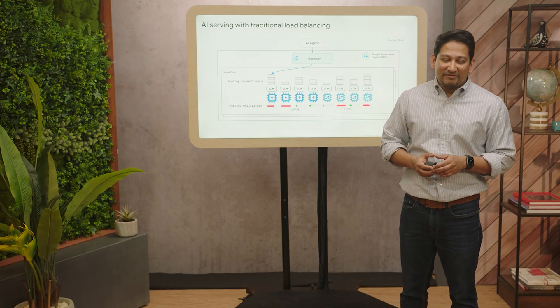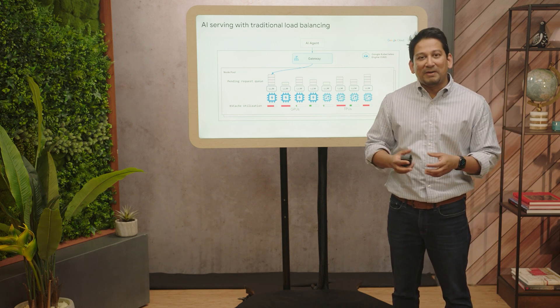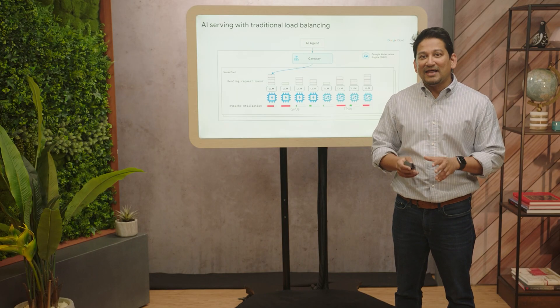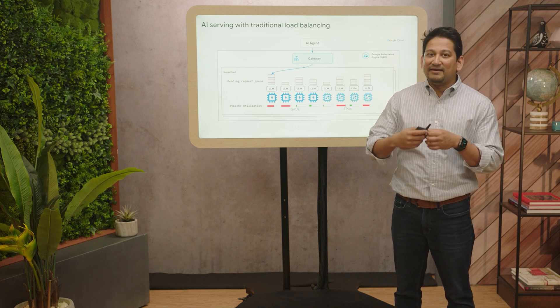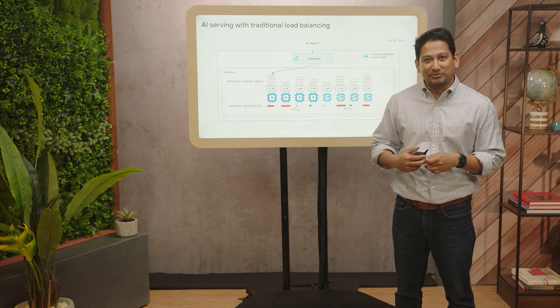Now let's deep dive into the load balancing innovation we are introducing here. Traditionally, load balancing works through a round-robin mechanism. This may have worked well for traditional web serving or traditional ML inference workloads where request processing duration is only on the order of milliseconds. But for LLM requests, it's a very different traffic profile — a single LLM request might run for seconds to even minutes, and the decode process — token generation — is often a memory-bound process on your GPUs and TPUs. As a result, round-robin algorithms cause GPUs and TPUs to end up unevenly utilized, leading to poor performance.